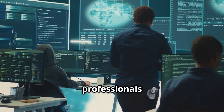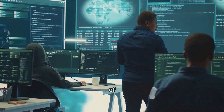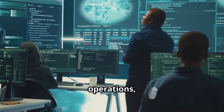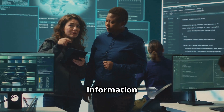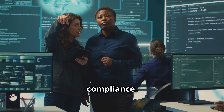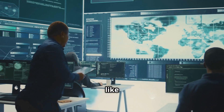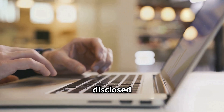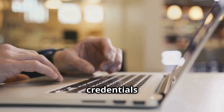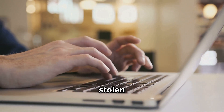For legitimate security professionals and researchers who need to investigate data breaches as part of authorized defensive operations, there are several technical approaches to monitor for exposed information while maintaining legal compliance, beginning with specialized breach notification services like Have I Been Pwned, which aggregates data from publicly disclosed breaches and allows individuals to check whether their credentials have been compromised without directly accessing the raw stolen data.